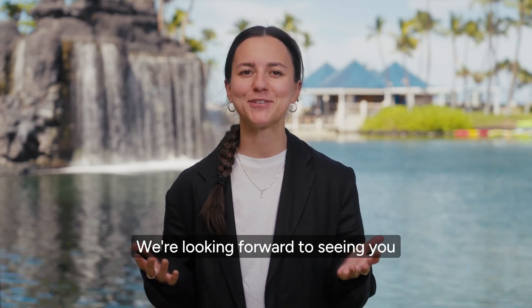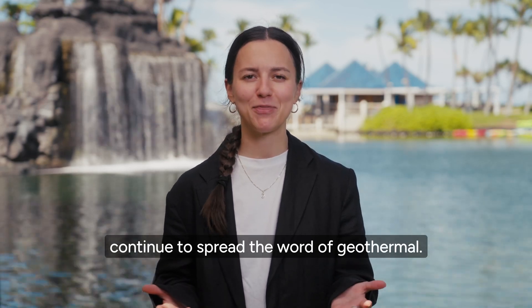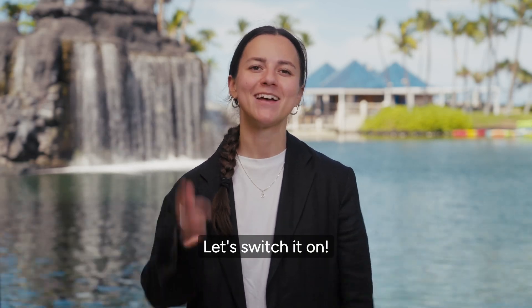Another episode of GeoTV has come to an end. We're looking forward to seeing you again next time, but until then, subscribe, like, comment, and continue to spread the word of geothermal. See you soon, and until then, please remember: the Earth has power. Let's switch it on.